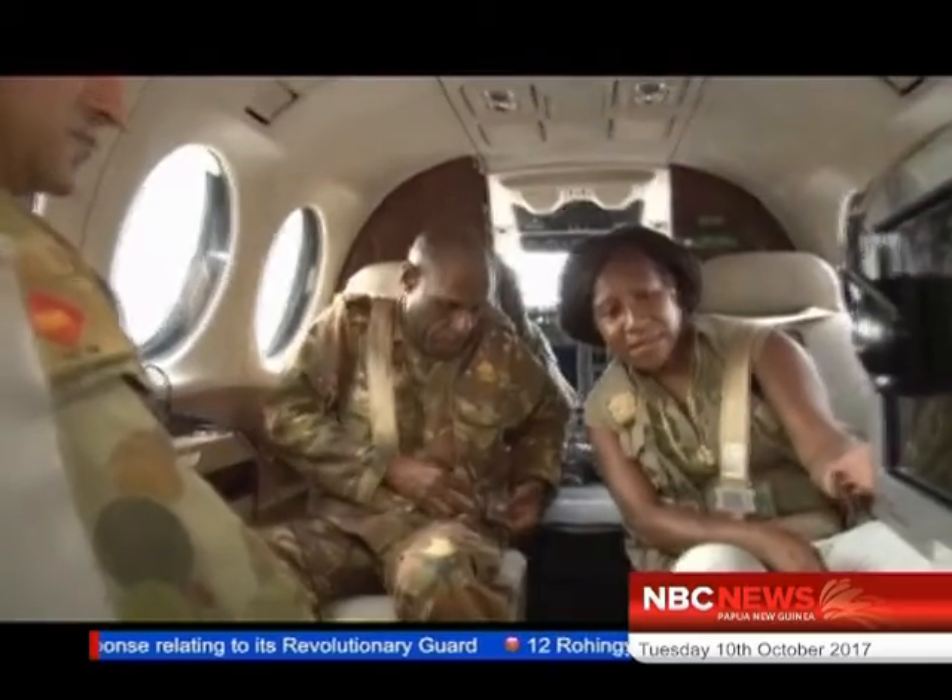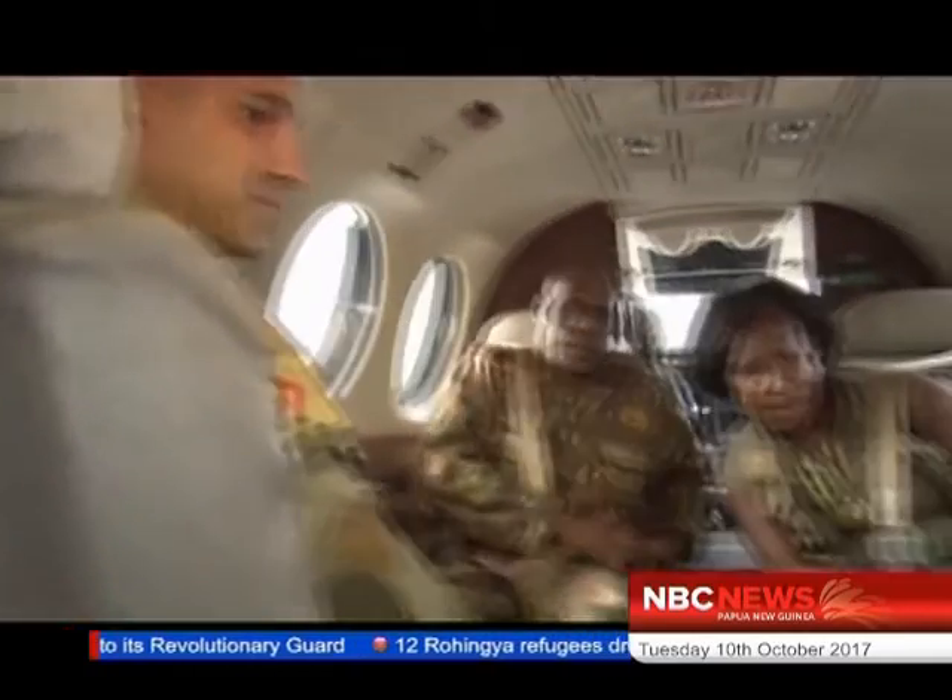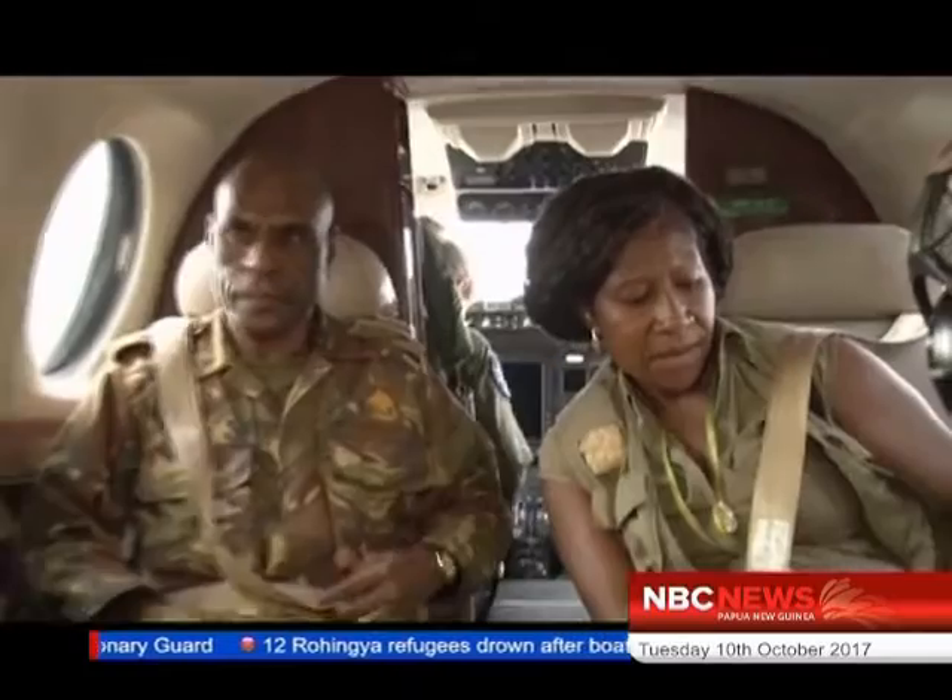Over the course of the next week, the Australian Air Force will conduct five days of flights within the Port Moresby area. PNGDF and Mapping Bureau officials will be on board to learn how high-resolution mapping is done.